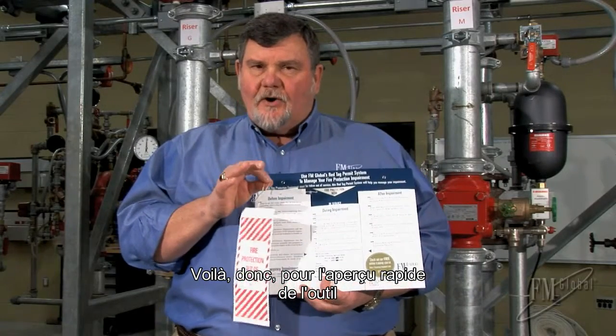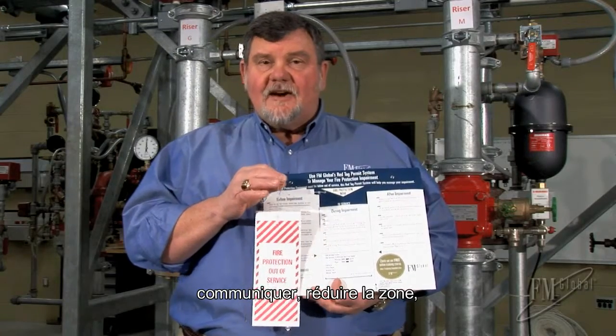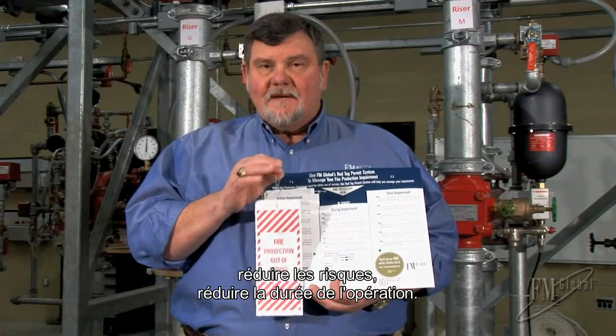So I've just given you the quick overview — the four guiding principles: communication, minimizing the area, minimizing the hazard, and minimizing the time.